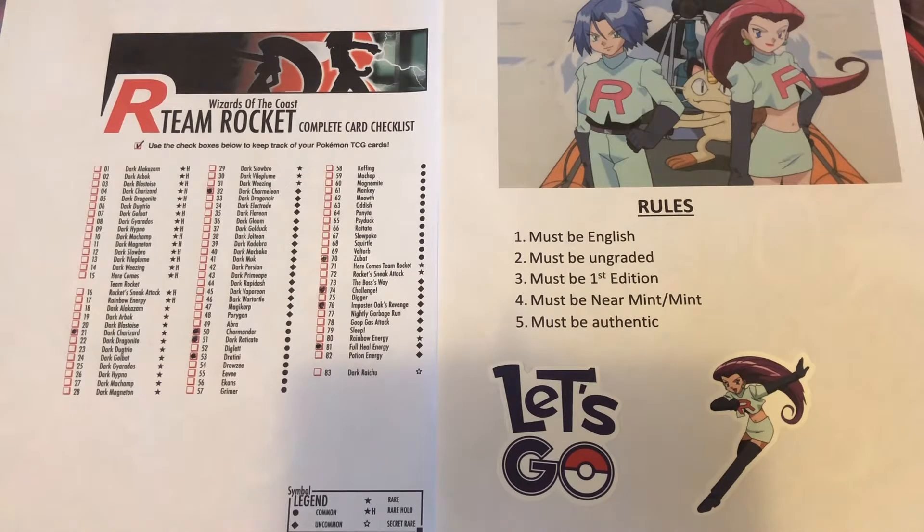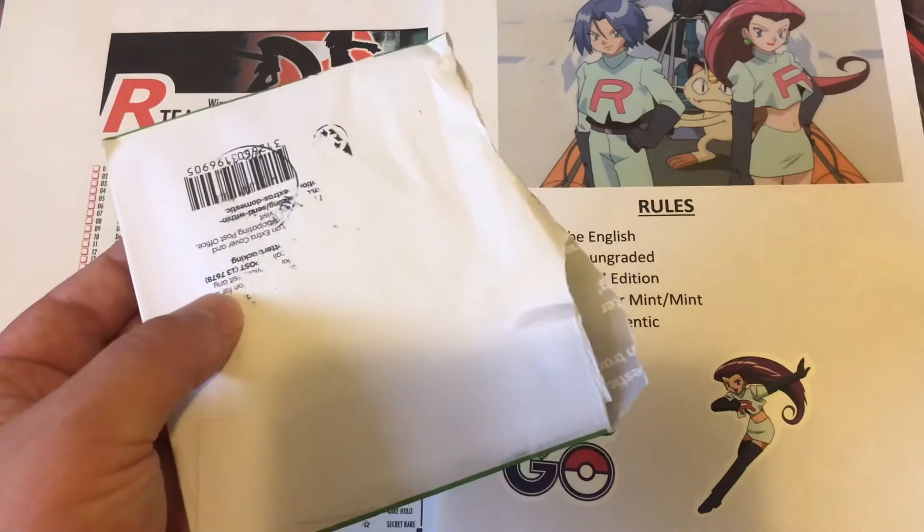Hey guys, welcome back to my channel Dragon Rage Videos. This is another episode of my Team Rocket card challenge, and I did receive another package this morning that I have already opened up.